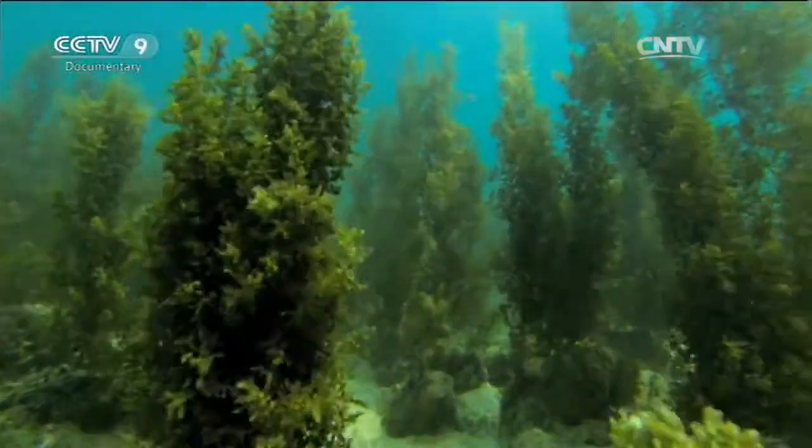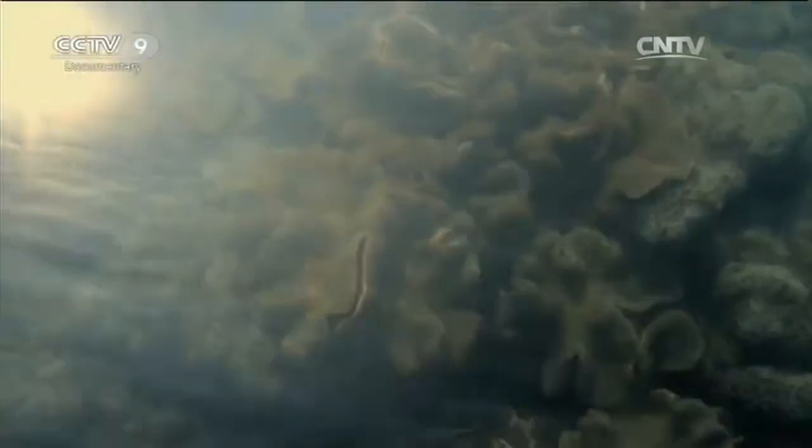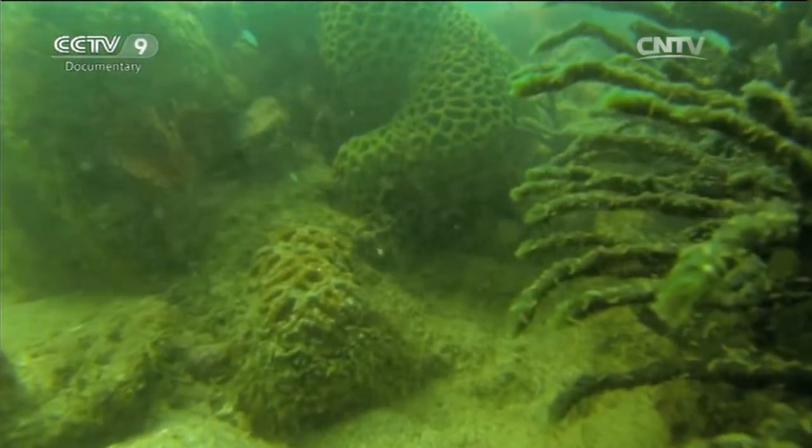Soon, gulfweed engulfs the coral reef, taking all its light. The coral polyps die, and when they do, they stop making the calcium carbonate. And the reef stops growing.